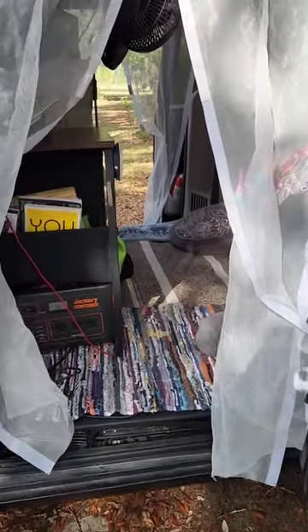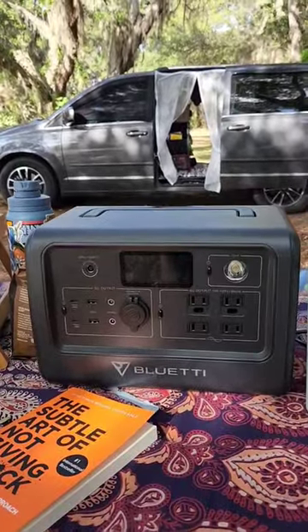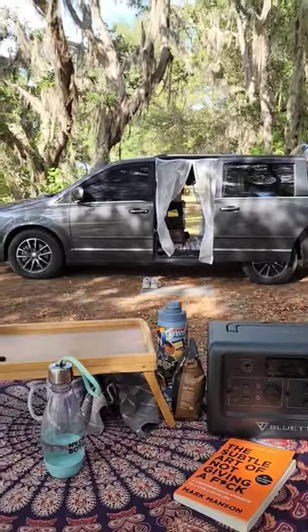Last but not least, I can enter and exit on either side of my van now. Normally underneath with my Jackery 1000 goes my newest power addition, which is getting ready to power another delicious camp cooked meal. More on that on my YouTube channel.